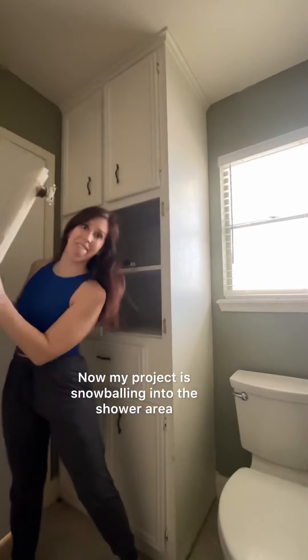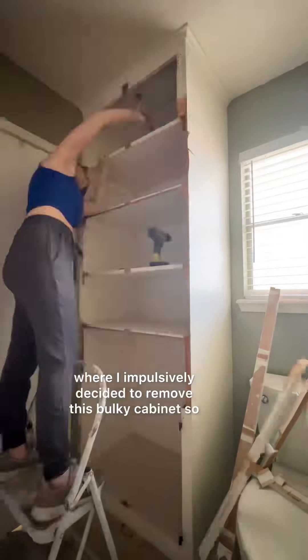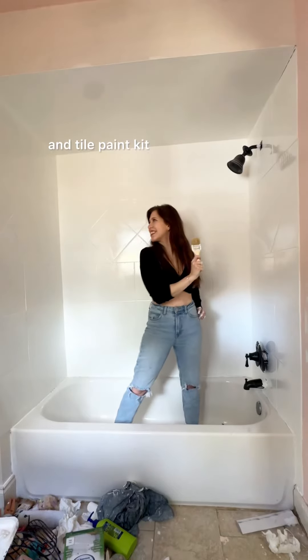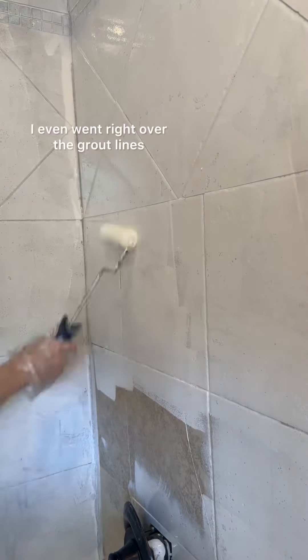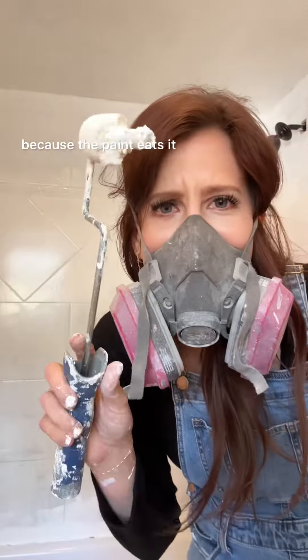Now my project is snowballing into the shower area, where I impulsively decided to remove this bulky cabinet so that I can fully open the door. Then I dove into this shower makeover that only cost me $40 with this tub and tile paint kit. You just mix the two solutions together and paint, but don't make the mistake of getting too excited and not cleaning first like me. I even went right over the grout lines.